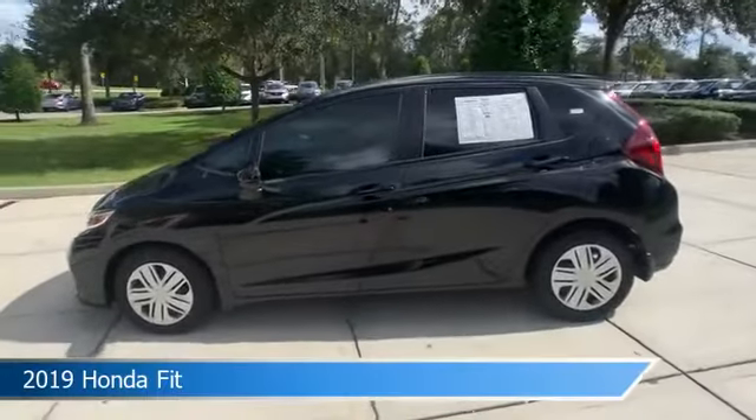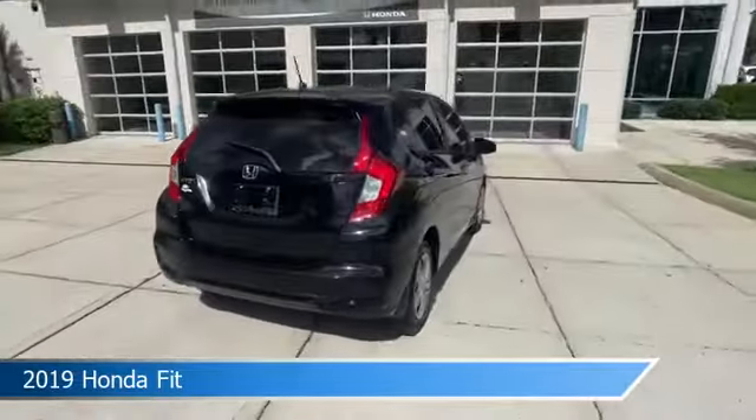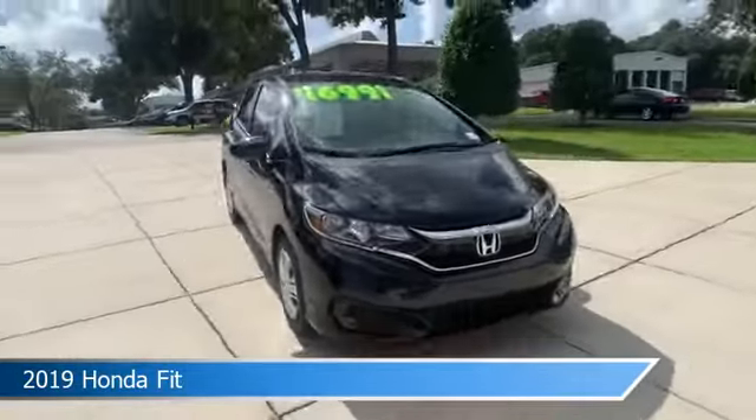Take a look at this 2019 Honda Fit, equipped with a variable transmission in crystal black pearl. This car comes with some great features including anti-lock brakes, power outlet, audio controls on steering wheel, auxiliary input and more.